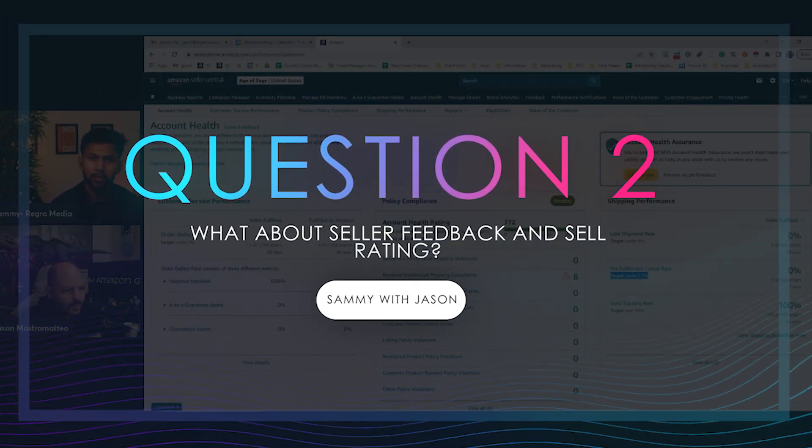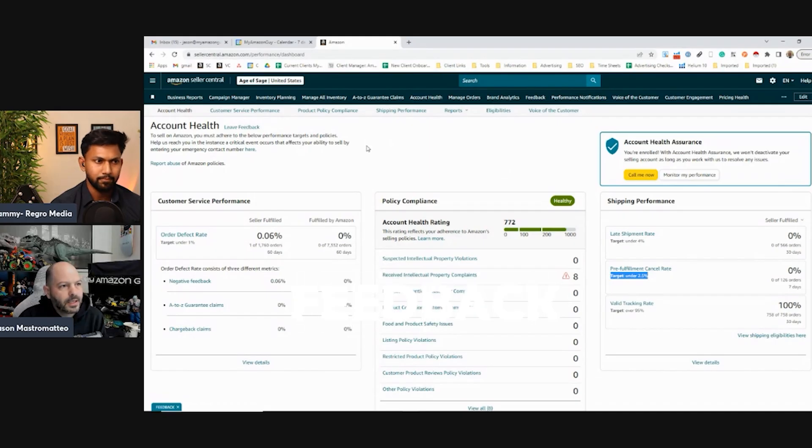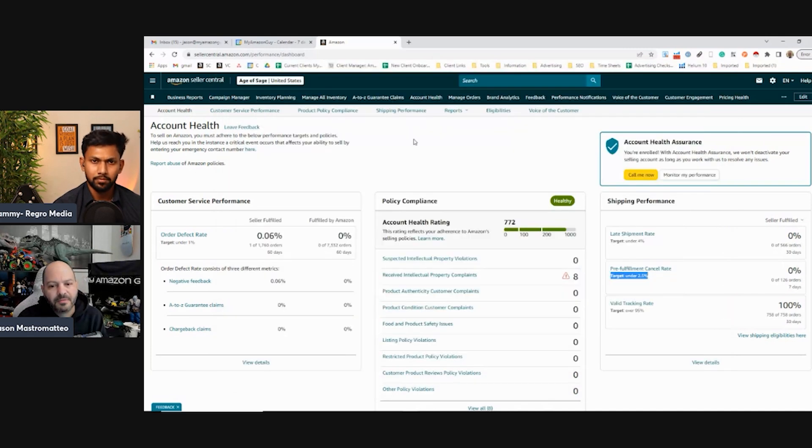Seller feedback and seller rating — how important is that? It's important if you're competing for the Buy Box and selling the same items. You don't want a ton of negative feedback, but seller feedback is really easy to remove. If the feedback is about FBA shipping, it gets removed automatically. If it's about the product itself — like 'this product is cheap' — you can get it removed because it has nothing to do with the seller. Seller support usually doesn't fight you if you can find something in the feedback that's against terms of service.